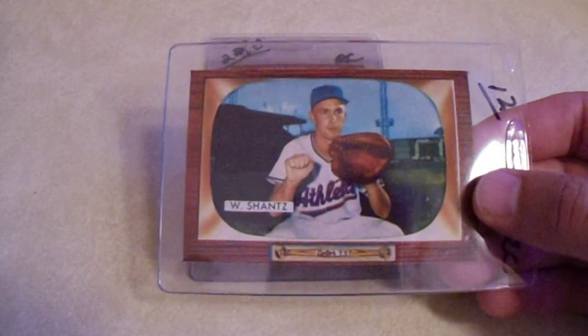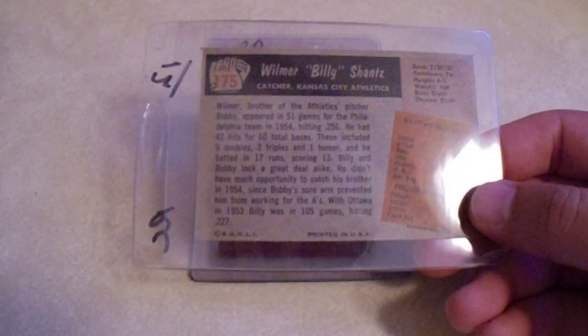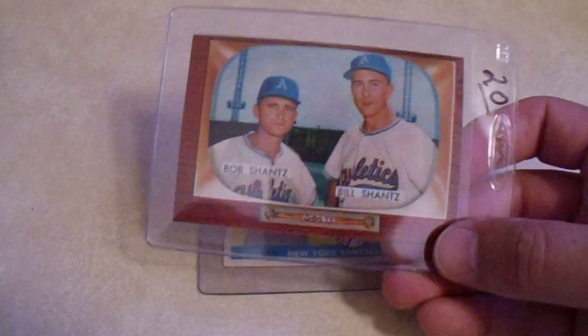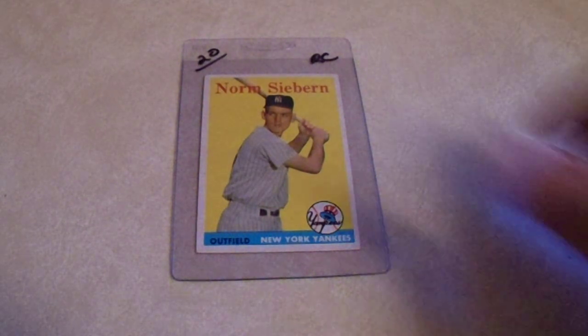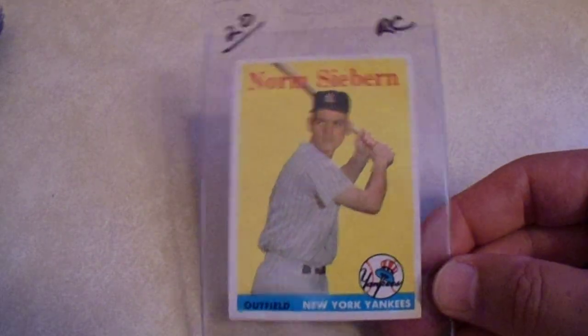Bobby Shantz is a TTM legend — but here we have William Billy Shantz, the brother of Bobby Shantz, on his rookie card. For $3.60, let's pick it up. I've already got this card signed by Bobby Shantz, but this is Billy Shantz's rookie card — so let's pick that up for $6 as well. Finally, I picked up another rookie card — an Orn Seaburn, or Sieburn, whichever — for $6. Picked that up for the PC.